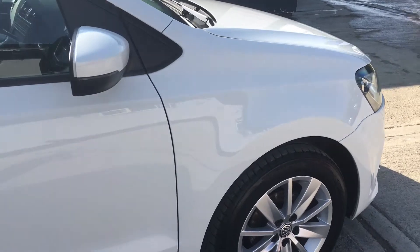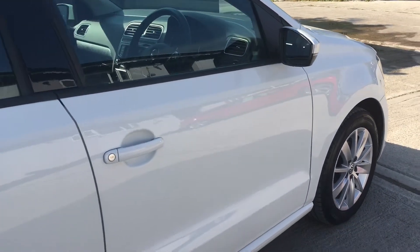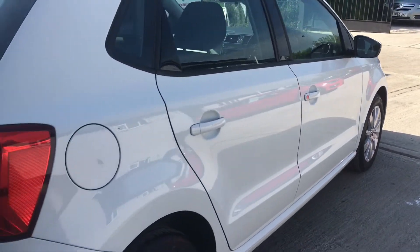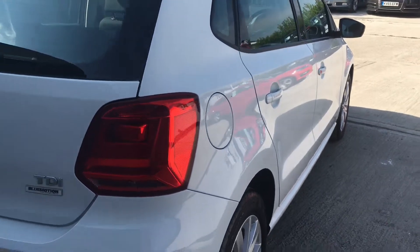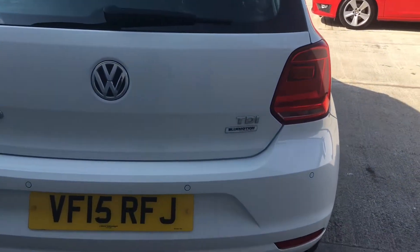It's a lovely shade called pure white. Current mileage on the car is 52,313. Fantastic condition car, this is a one private owner car from brand new. Data registration is the 28th of August 2015.